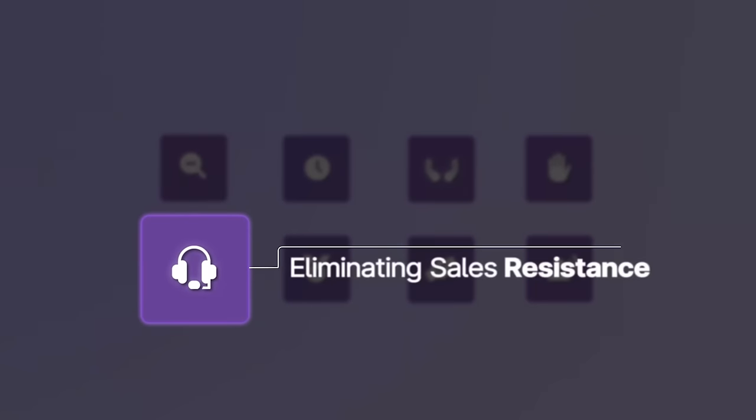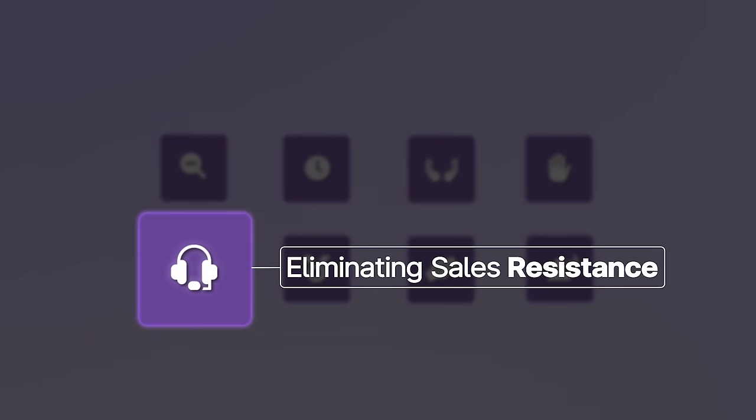The next skill — one of the very most important ones — is eliminating sales resistance so your prospects let their guard down. This is behavioral science 101. Within the first seven to twelve seconds of any sales conversation, virtual, on the phone, or in person, your prospects subconsciously pick up on your social cues — your verbal and nonverbal cues based on what you're saying and how you're saying it.